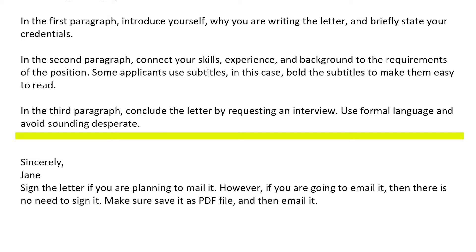Step number four, which is the most important step: request an interview. Conclude the letter by requesting an interview, which is the whole purpose of the cover letter. For example, you can say: I'm more than happy to come and talk to you in person about my credentials that will make me the best candidate for this position.